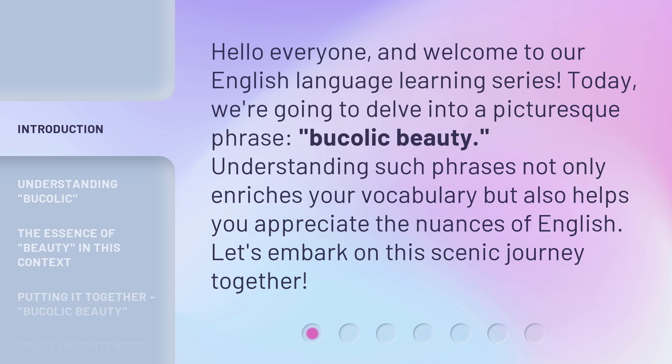Understanding such phrases not only enriches your vocabulary but also helps you appreciate the nuances of English. Let's embark on this scenic journey together.